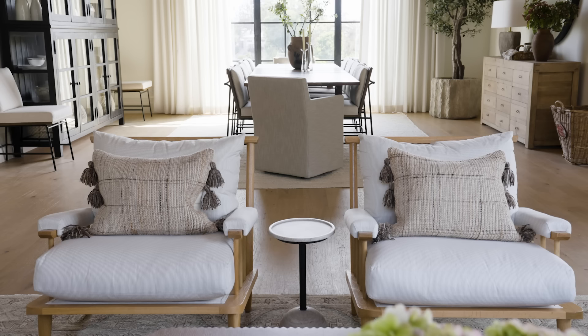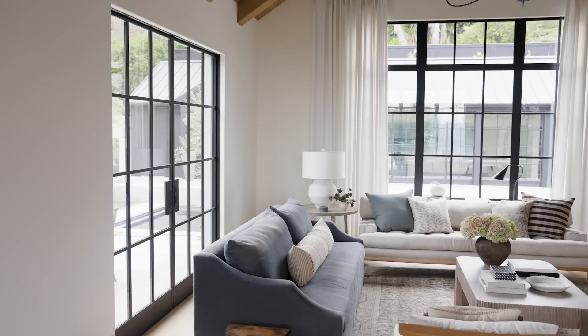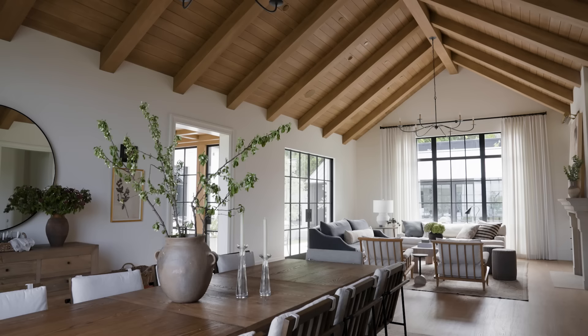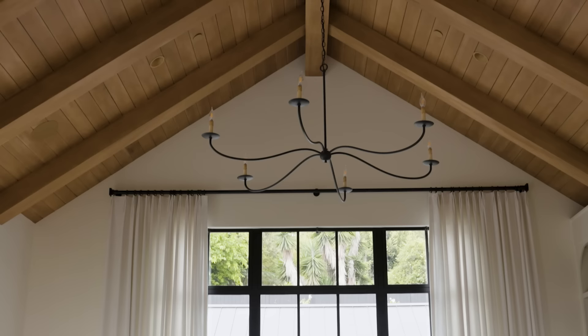I'm standing in our formal living and dining spaces. We wanted to bridge the two spaces together since it's all open and quite symmetrical, so we did uniform drapery on both sides and symmetrical chandeliers. I loved that the chandeliers had this really subtle curvature that reminded me of something that would be in a Napa home, which our clients love.